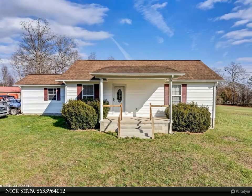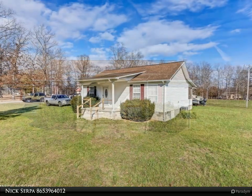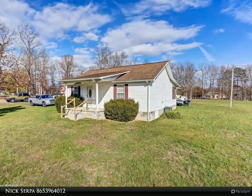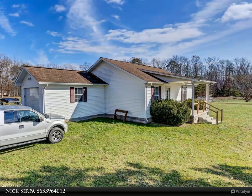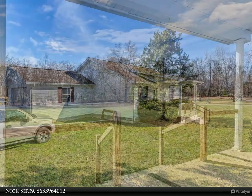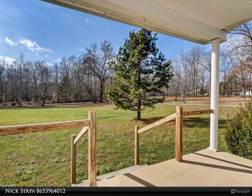This Wallace Real Estate property video is presented by Nick Serpa. Welcome home to this charming ranch-style house nestled in the peaceful community of Winfield, Tennessee. This cozy 1,008 square foot home offers comfortable living with two bedrooms and two full bathrooms, perfect for first-time homeowners or those looking to downsize. The property's generous lot size provides plenty of room for outdoor activities, gardening, or simply enjoying the serene Tennessee countryside.